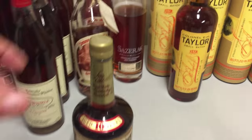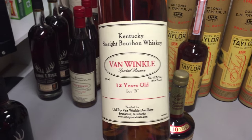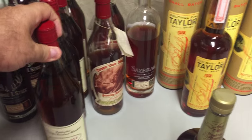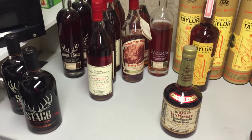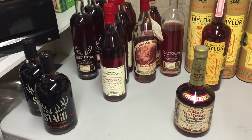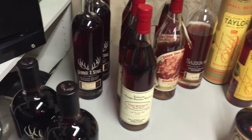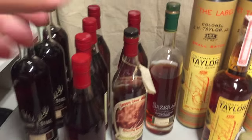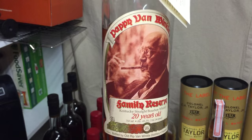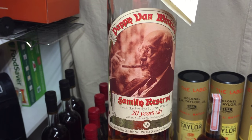We'll move along to Van Winkle 12 year old, 90 proof — excellent. These are weeded bourbons. I tend to go more towards the rye side because I like the spiciness as opposed to the sweetness, but wheat whiskeys do tend to age better. So we have Old Rip Van Winkle 10, Pappy 12, and then I have a couple of bottles of the Pappy Family Reserve 20 year, which is just outstanding bourbon.